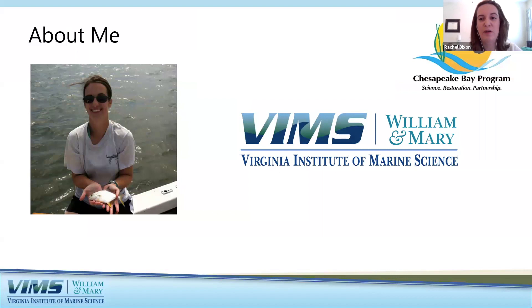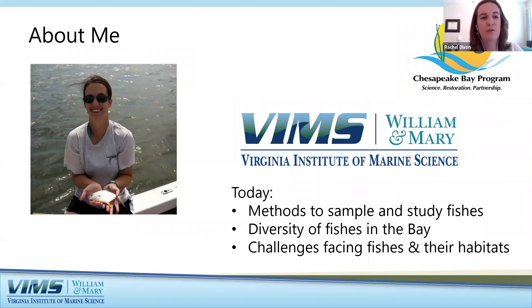I arrived at VIMS about a year ago to combine my interests in both fish and Chesapeake Bay. Today I'll be sharing some different methods that our lab group uses to sample and study fishes, an overview of the diversity of fishes found in the Bay through our sampling programs, and some of the challenges facing fishes and their habitats in the Bay.